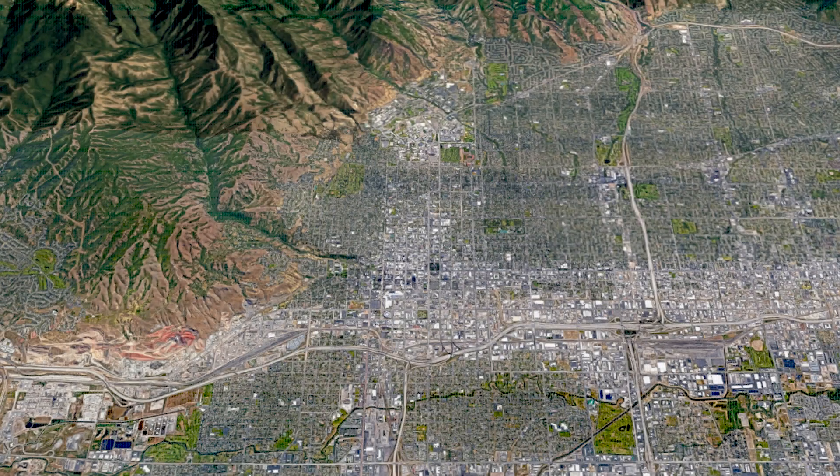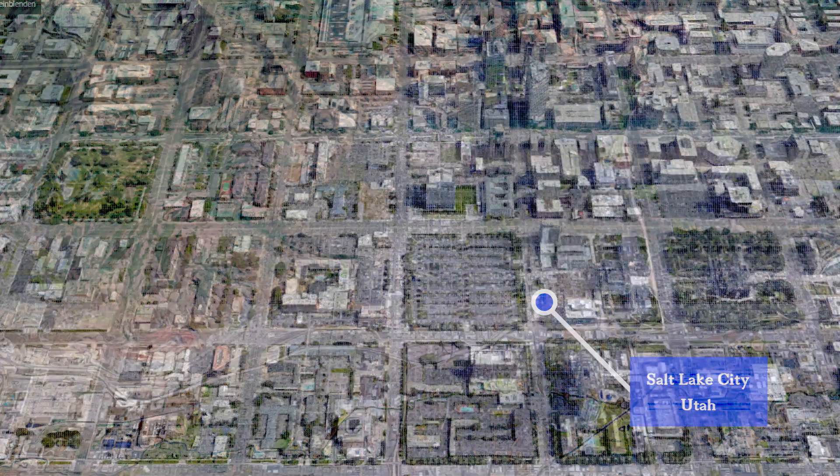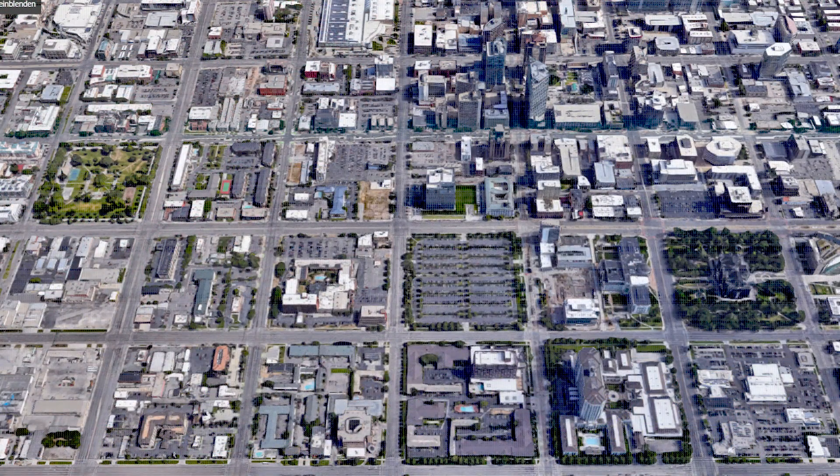Today, many cities and city quarters all over the world, not just in North America, are planned as blocks on a grid pattern. But how big exactly should these blocks be? Let's find out. My name is Lukas and this is Mind the Map.